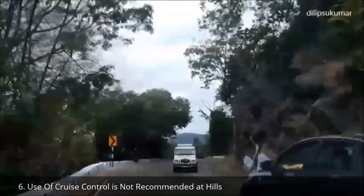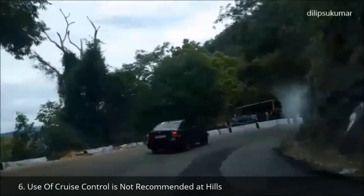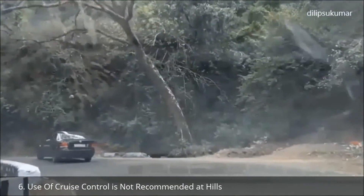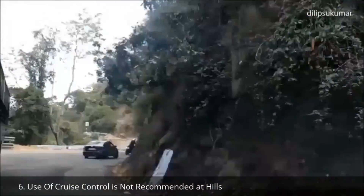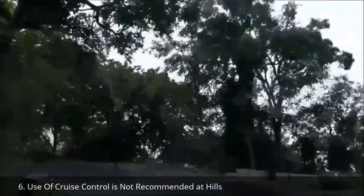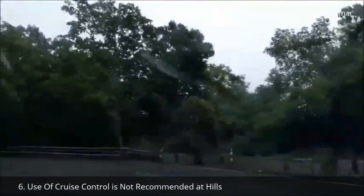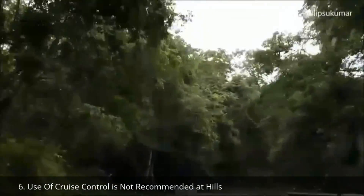While driving on the hills, use of CCS is not recommended. While driving uphill, CCS can maintain a constant speed, but as there are a lot of bends in hilly roads, it might be very dangerous. The CCS cannot maintain a constant speed when driving downhill — the vehicle speed can increase under its own weight. Brake the vehicle using the foot brake and shift down a gear if necessary.